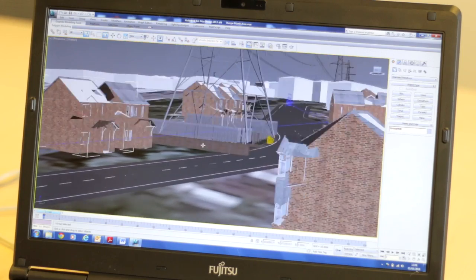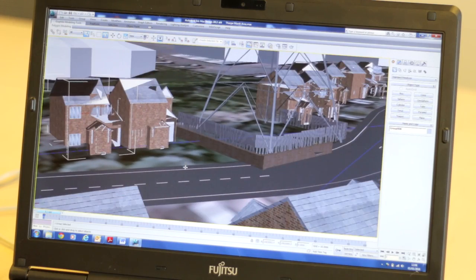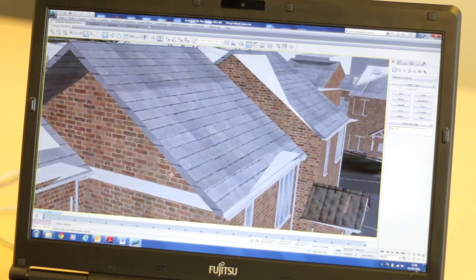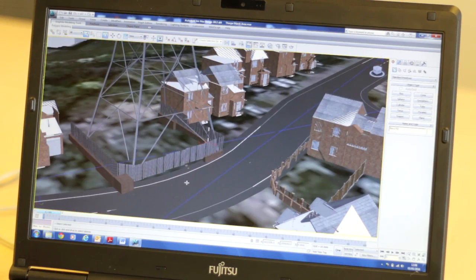We're actually combining the BIM model with animation, so we will use information from the BIM model, take those into our software, and then use that terrain and animate on that.